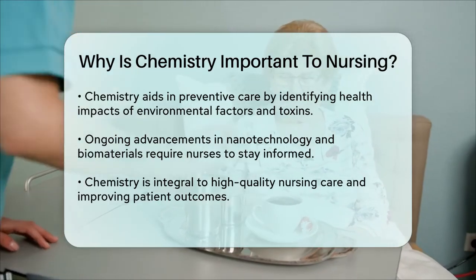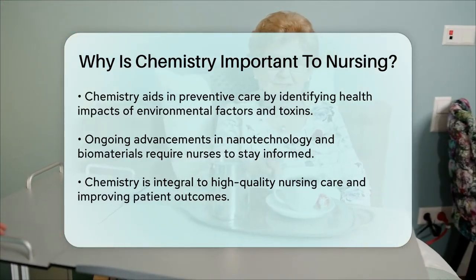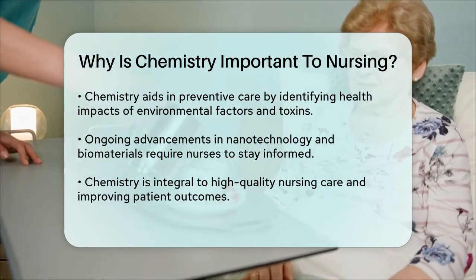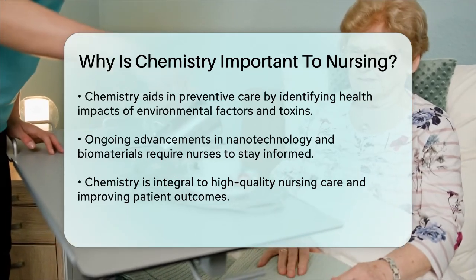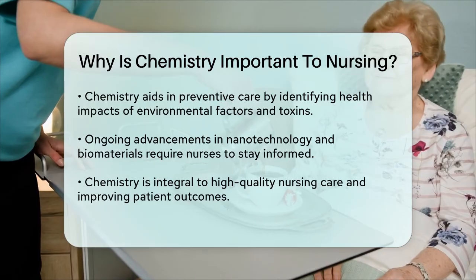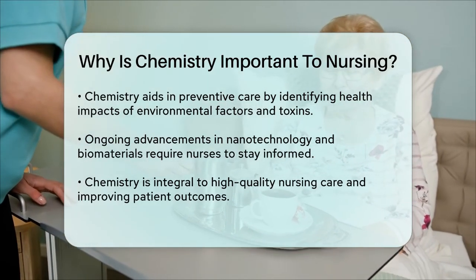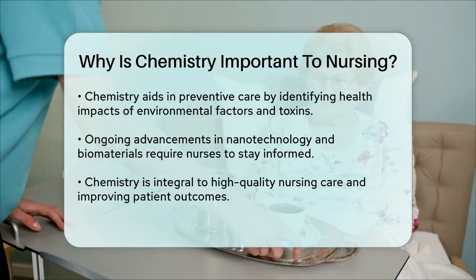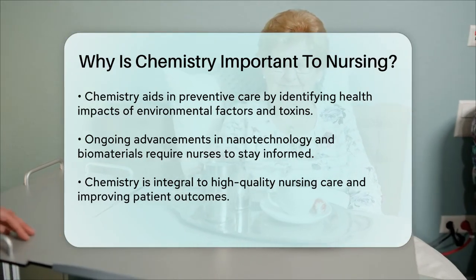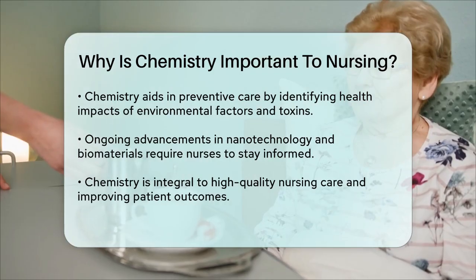In summary, chemistry is integral to every aspect of nursing, from understanding drug interactions and diagnostic tools to interpreting biochemical data and embracing new technologies. Chemistry ensures that nurses can deliver high-quality care and improve patient outcomes. It's not just about knowing how to deliver a drug — it's about understanding how that drug interacts with the body's systems, making chemistry an essential component of nursing practice.